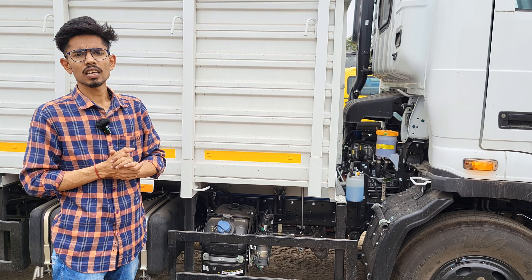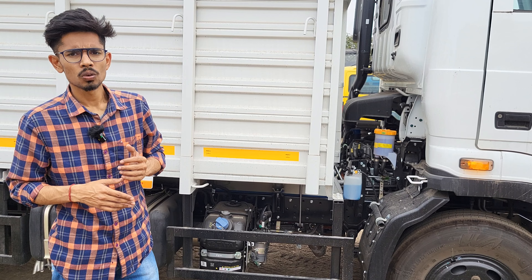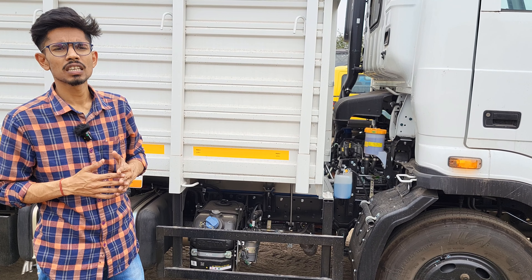Here you can see the tire. It is 16 inches — 8.25R by 16LT. This is Apollo. This is a different company tire.